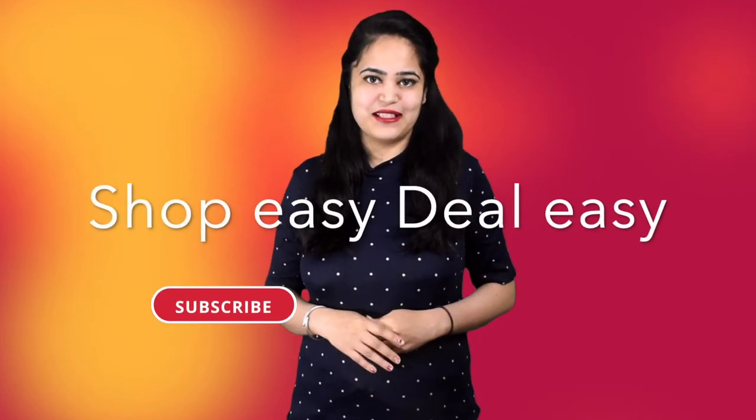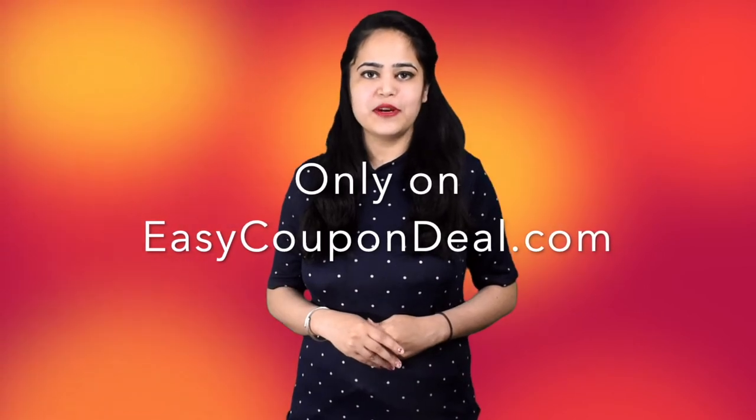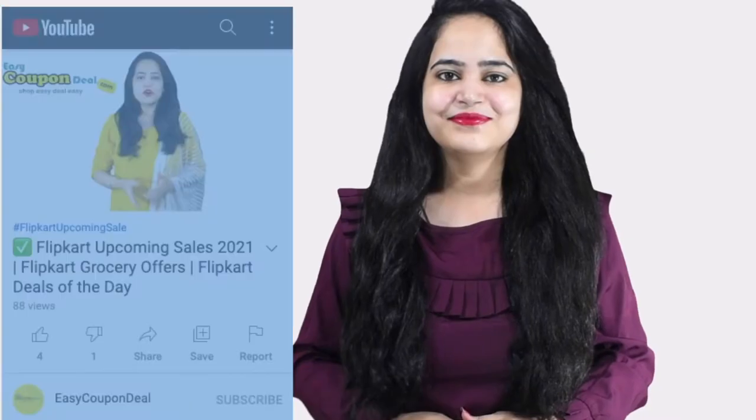So simple. That's why we say: shop easy, deal easy. Only on EasyCouponDeal.com.